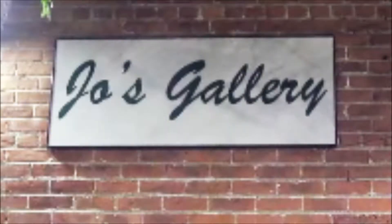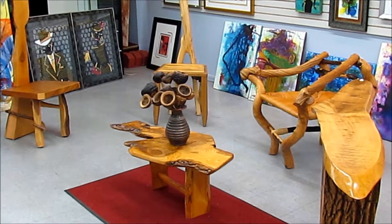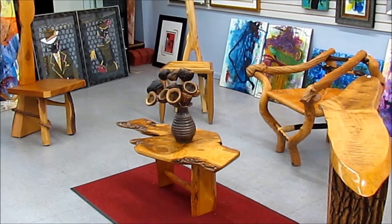So if somebody wanted to find you, where would they find you? They can reach me from Joe's Gallery over here, where my work is displayed right now. Otherwise, they can get in touch with me at 313-283-7942. Thank you very much. Thanks, brother.